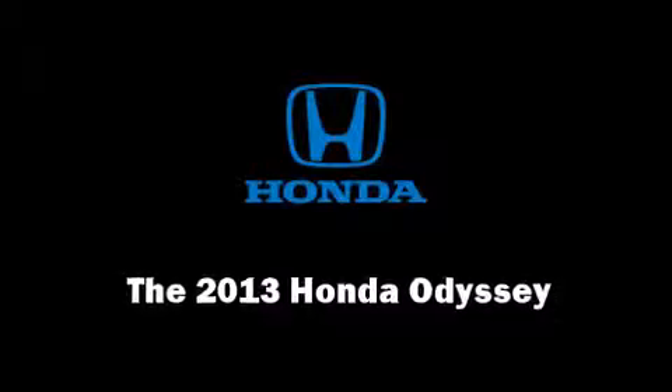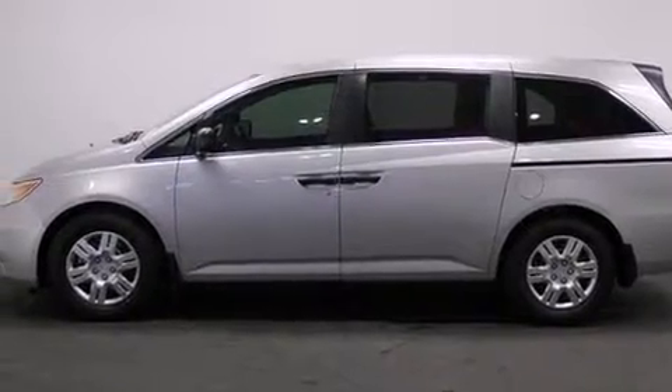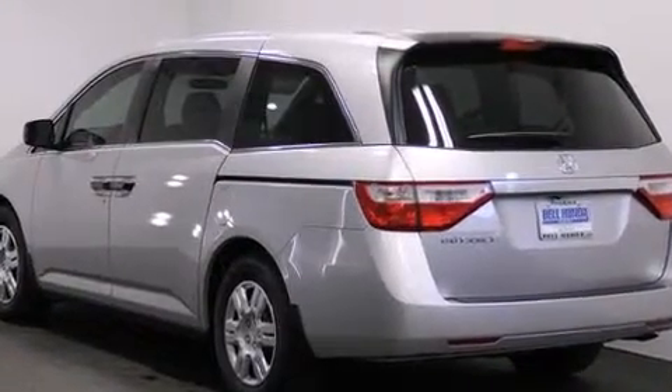Come test drive this 2013 Honda Odyssey. It features a front-wheel drive platform, an automatic transmission, and a 3.5-liter six-cylinder engine.